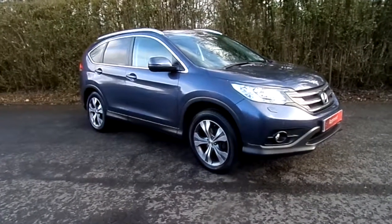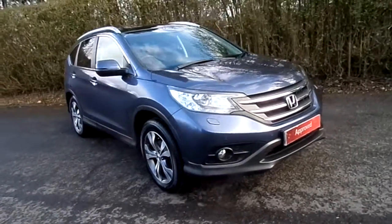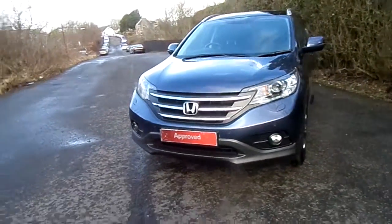Hello, Western Honda Stirling. A stunning example of a CR-V Executive, 2-litre top-of-the-range CR-V. The car has been well looked after by the previous owners and has a full service history.